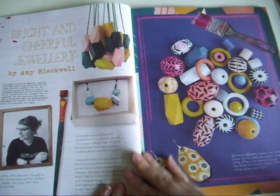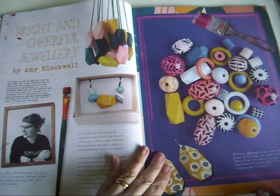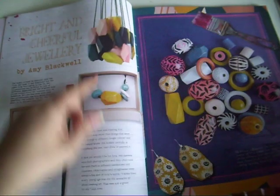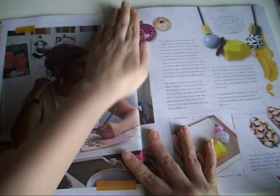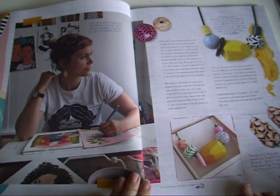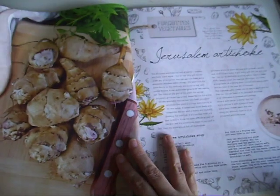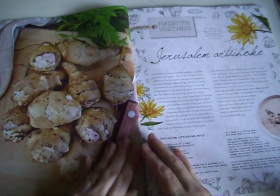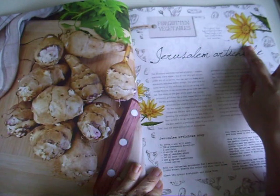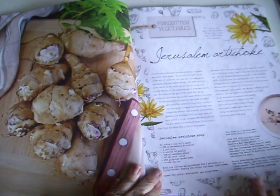We've got cheerful jewellery - that's one of the feature artists. I used to make jewellery and I think it was one of my first crafty hobbies, a long while ago. We've got some recipes - this is really cute up here. Even if you don't use the rest, these pages - you can cut out bits and pieces.